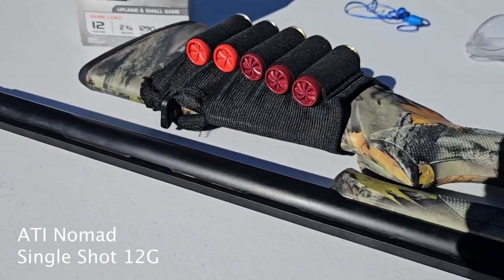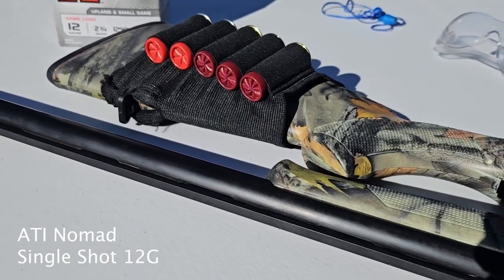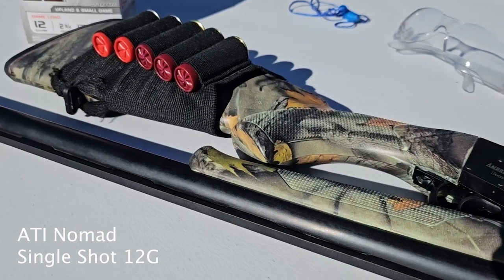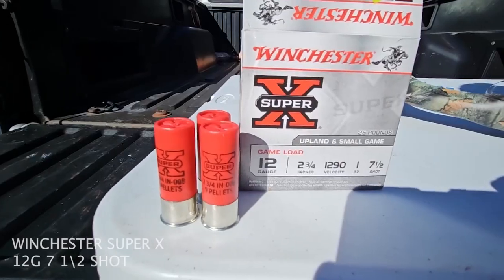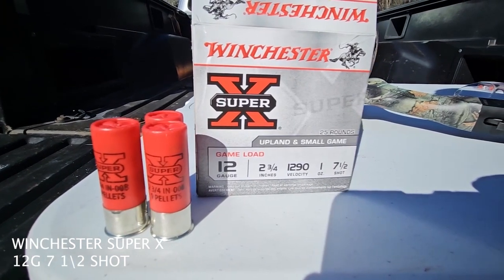The gun is compact, it's lightweight, it's easy to carry around, and it's a single shot. So all you have to do is just put one round in the chamber, close the components back together, pull the hammer, and you're ready to fire.